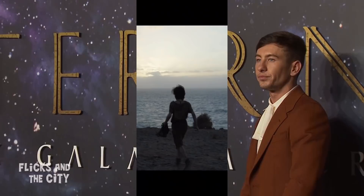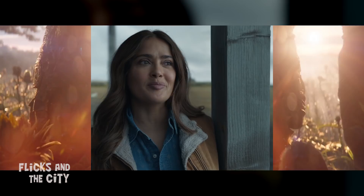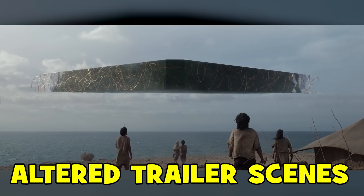Other scenes cut from the final film include shots in the trailer of a longer opening scene, Cersei passing her hand over crops in Babylon — which echoes Thanos the farmer in Endgame tending to his crops — and Ajak saying "Hell yes!" during her reunion with Icarus at the house in South Dakota.